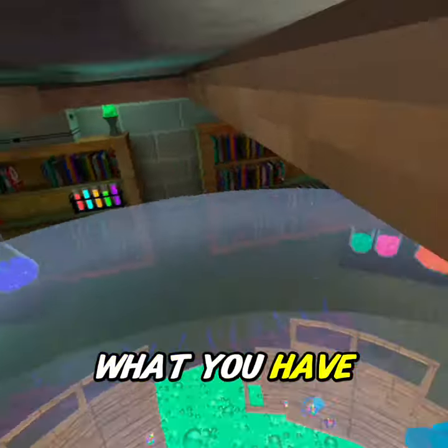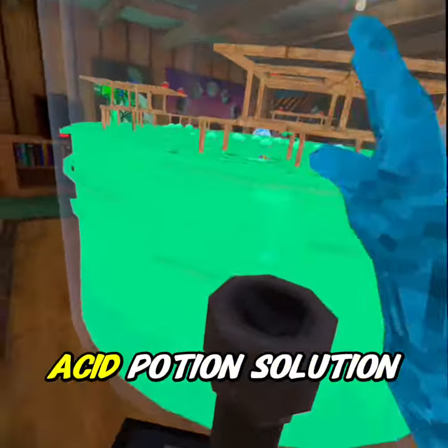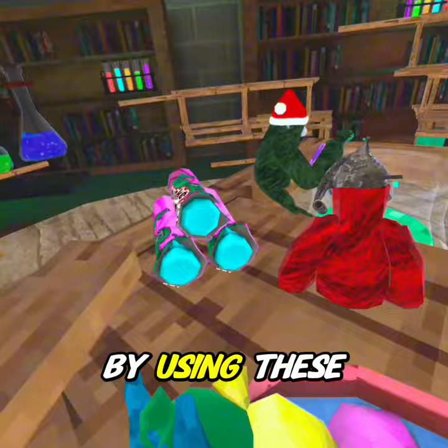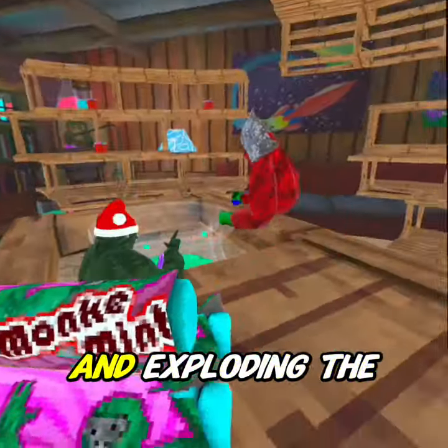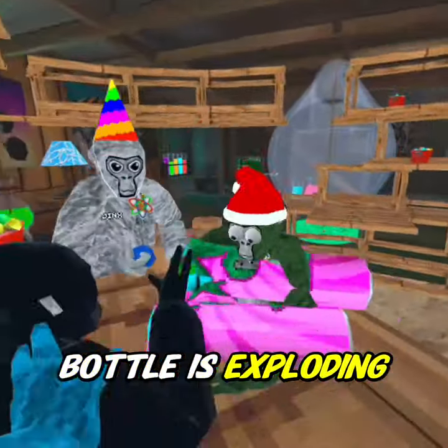What you have to do is fill up this whole entire mini map with the acid potion solution by using these mentos right here and exploding the soda bottle. Once the soda bottle is exploding, then we can proceed.